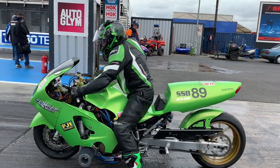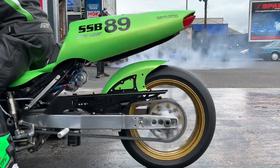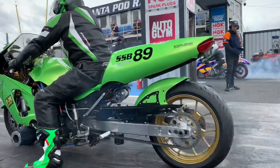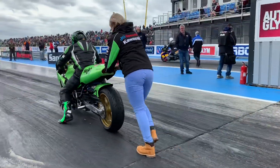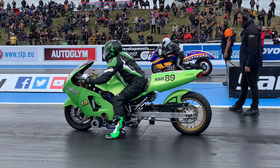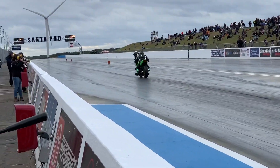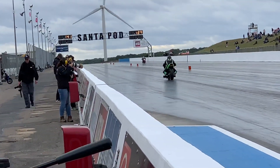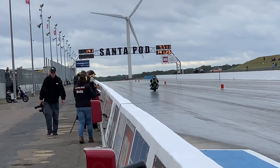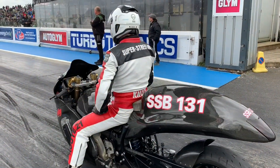This is round number one of qualifying. You will see a healthy mix of Kawasakis and Suzukis. The only thing very unique and different from American racing is we don't see the ZX-14 — we see the ZX-12. This is the 12 with Dave Thomas out of the UK. He spins the tire. Hayabusa in the right-hand lane looking for a six-second run. Top end: 7.71, 191 miles an hour.